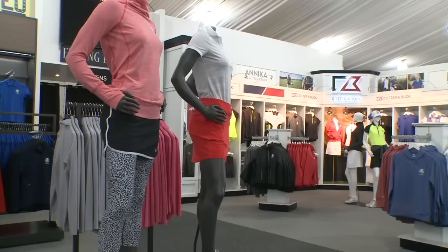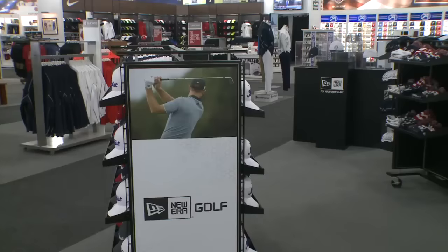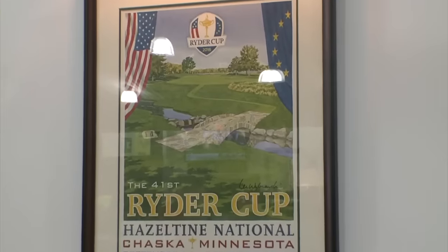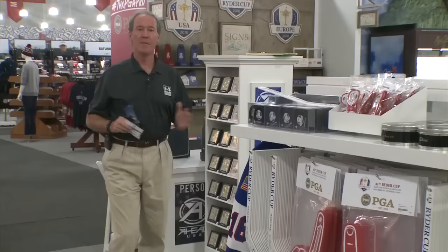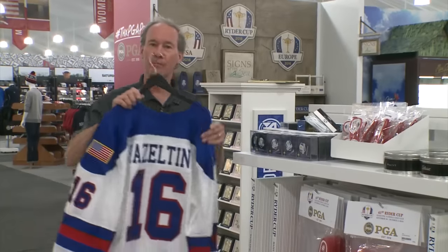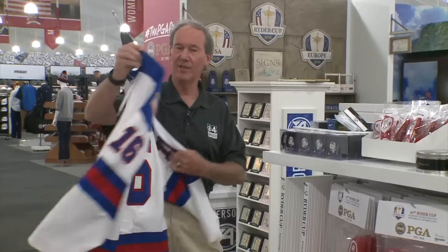It's a literal department store stocked with items for all interests — pin flags to periscopes, posters, hats, and housewares. Because it's the Ryder Cup, you're going to find golf tees and sleeves of golf balls. But don't be surprised to see hockey sticks, hockey pucks, and hockey jerseys, as the merchandisers want to reflect the culture of this host community.